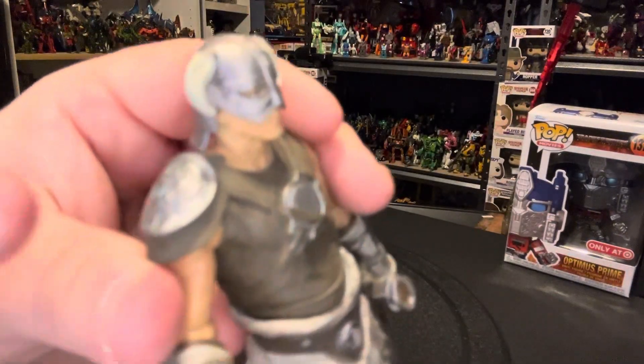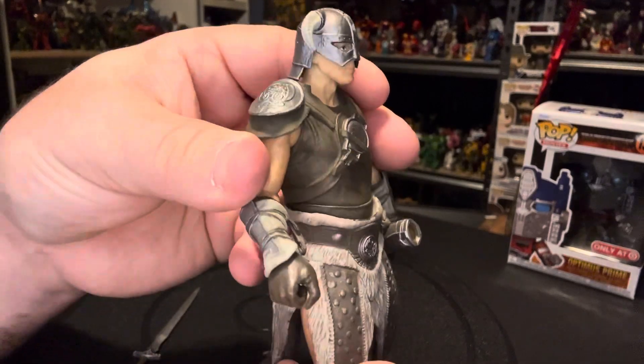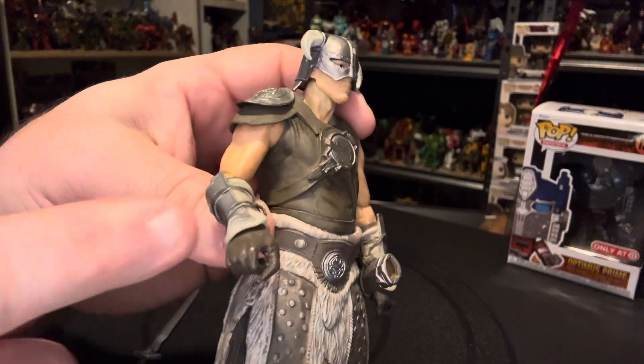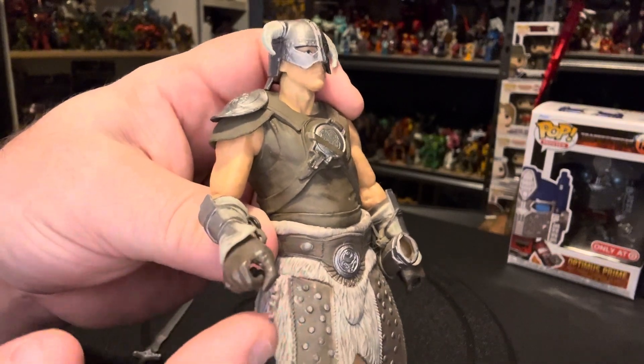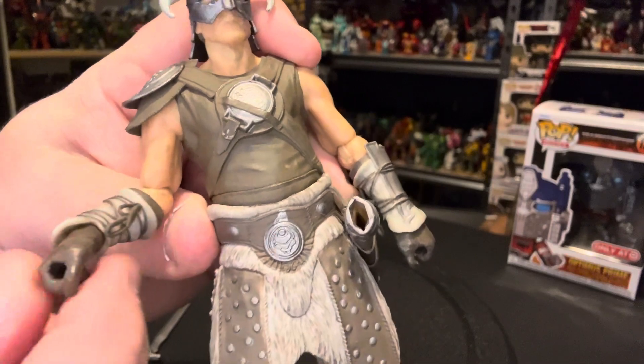His shoulder pauldron actually has a design on it right here. The gloves actually have multiple details — it was molded in one piece but it's painted all different colors. And it actually has what looks like little ties on the inside.